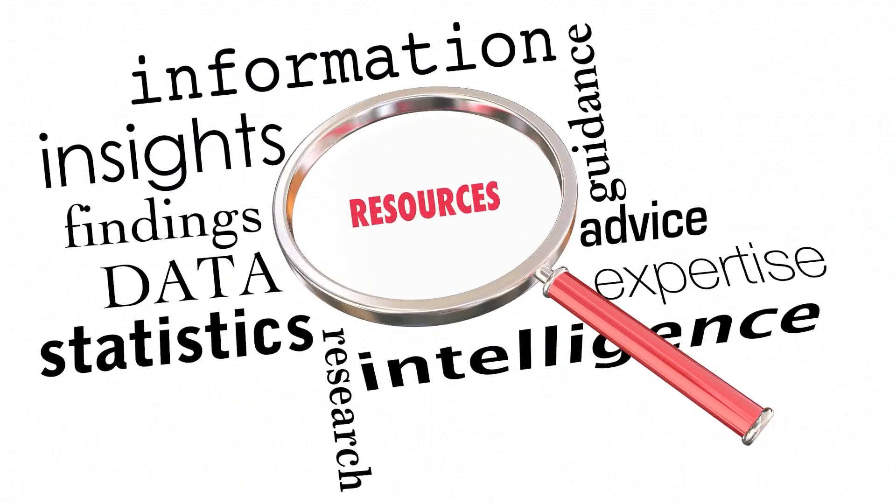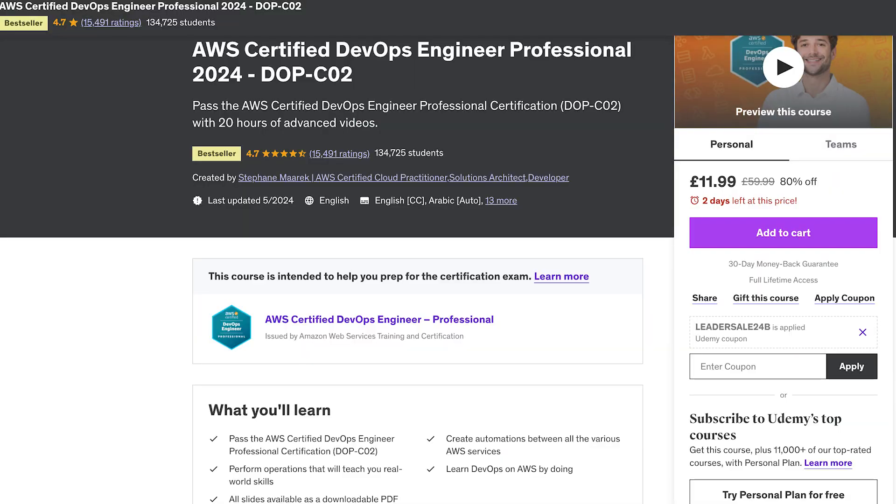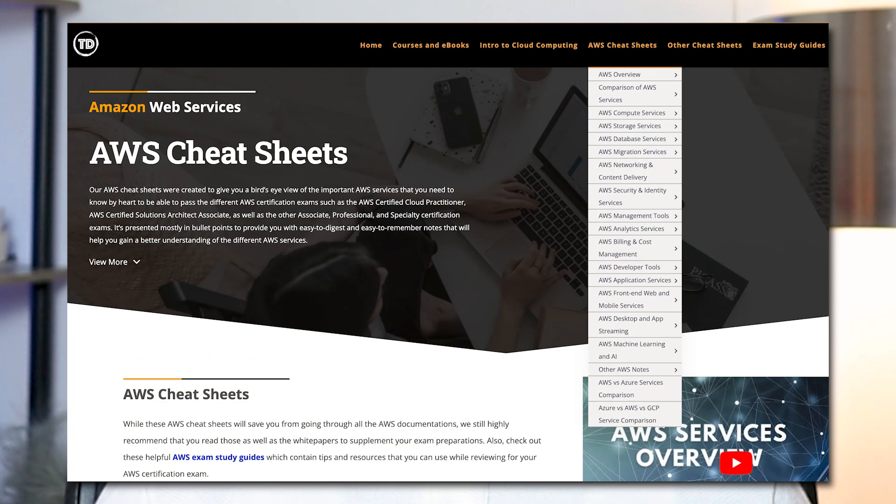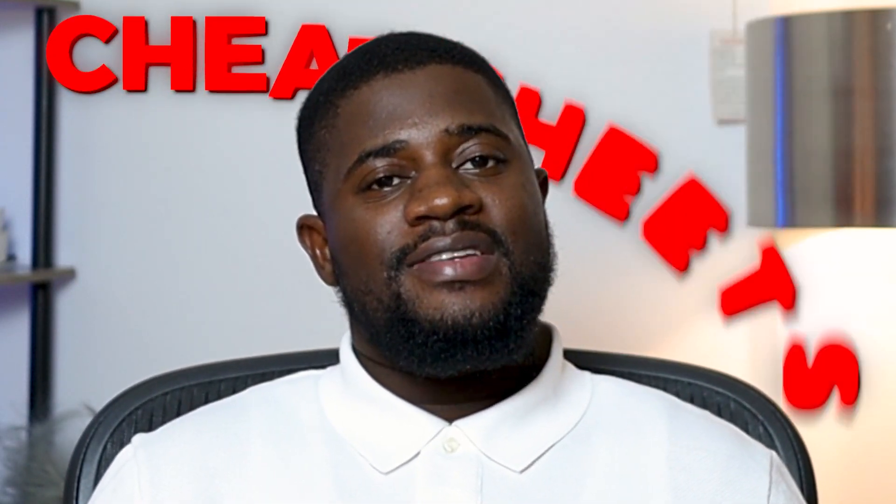The resources you choose can make or break your preparation, and I'll take you through some that I found most useful. First is Stefan Marek's DevOps Professional Course on Udemy. Stefan's course is thorough and includes practical examples that make complex concepts easier to understand. His explanations of AWS services and their integrations were particularly helpful. Next are Tutorial Dojo's cheat sheets and mock exams, which were invaluable for quick revisions and testing my knowledge. The cheat sheets are concise and the mock exams closely mimic the actual exam format, helping me get accustomed to the type of questions asked.